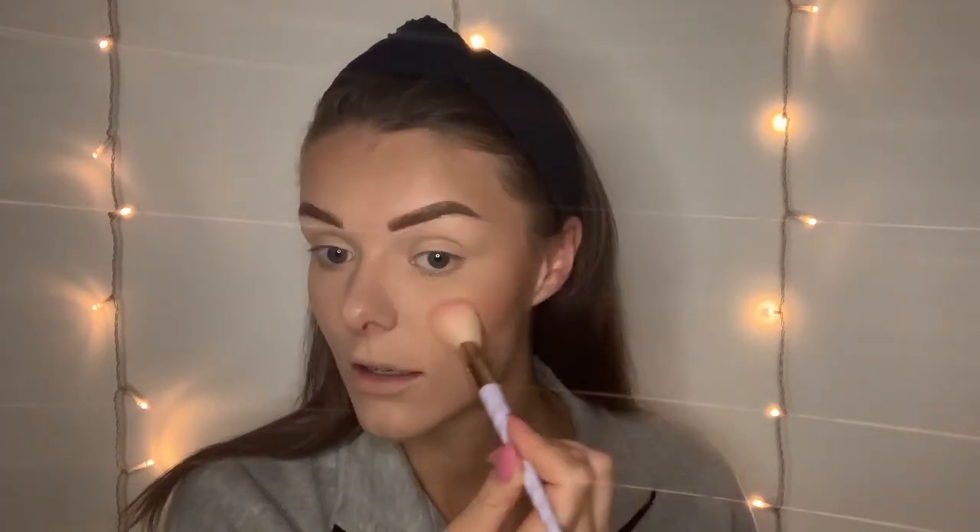The final step on my face is highlighter — my favourite step. I know highlighter is trending a little less at the moment with the soft matte glam look, but when I do a full face I just can't leave it out. This is a new one for me — the Makeup Obsession Highlighter in Mega Honey. It's a really gorgeous champagne gold and I'm going to take it on a tapered highlighter brush.